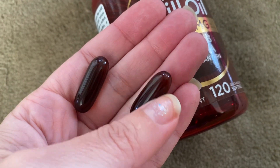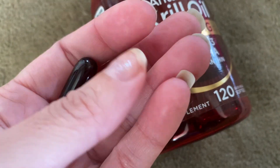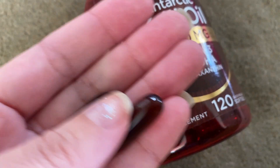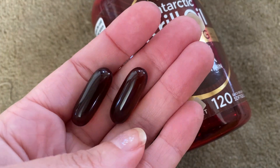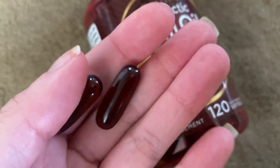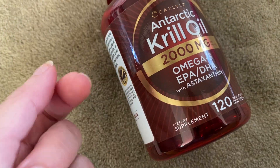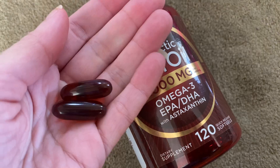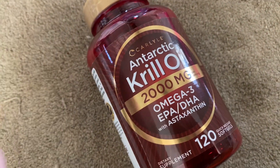I'll just have a drink of some water, take one, swallow it down, and that has not been an issue because it's a softgel. I also haven't had issues with it tasting too fishy. I do swallow it down quickly — I don't let it dissolve. I'm very sensitive to not enjoying fishy taste, which is why I take krill oil instead of eating fish.